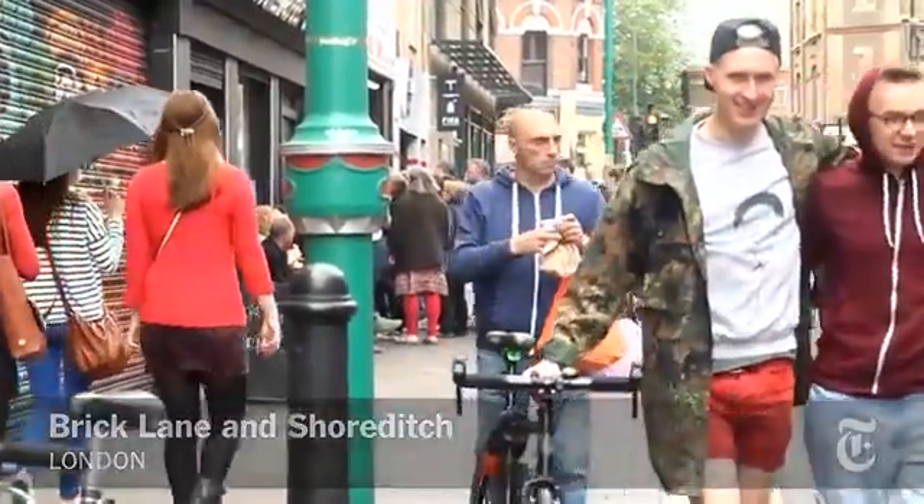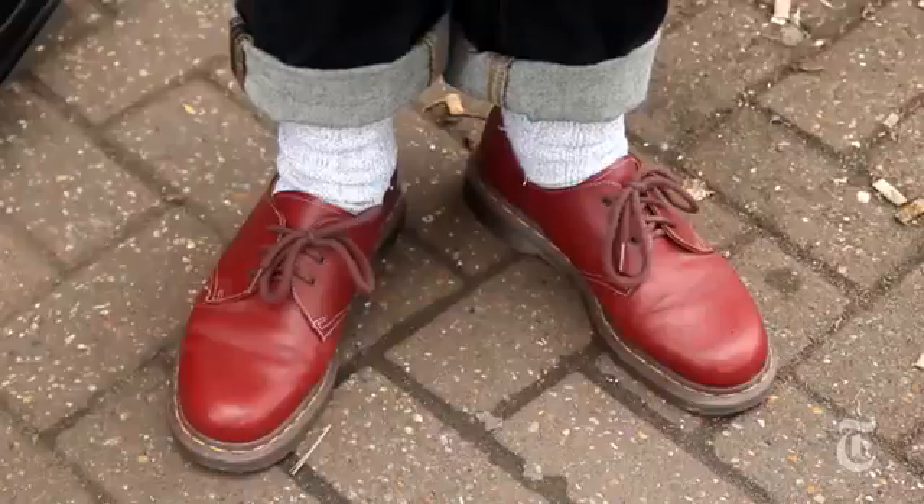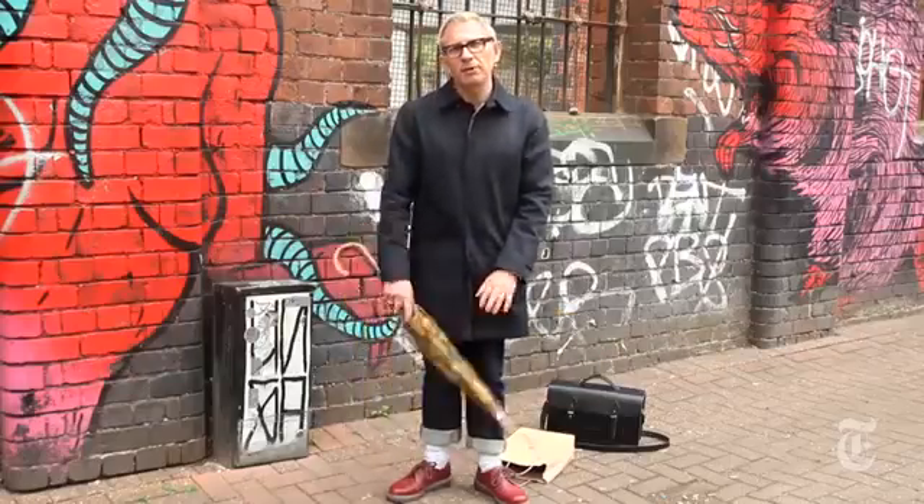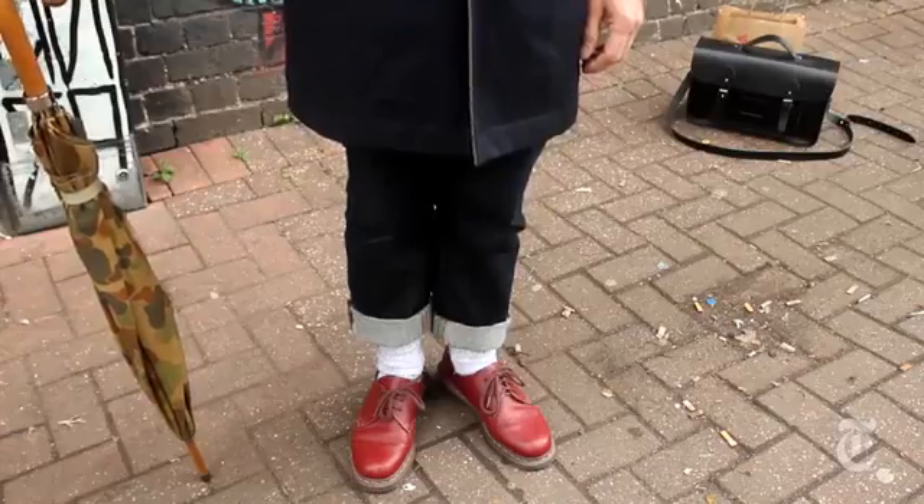I think the favourite piece would have to be these Dr. Martens shoes. I think they're lovely, they're classic. These shoes actually meant a lot to me from my youth. I used to wear them going to the football, and I still do.